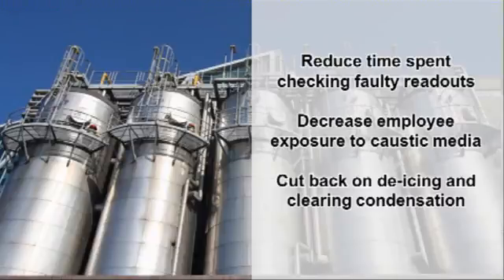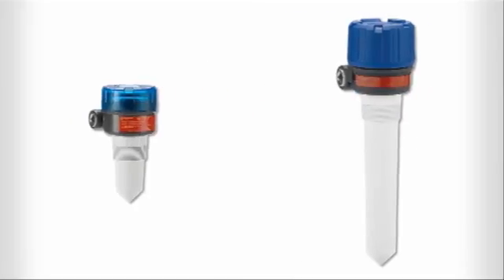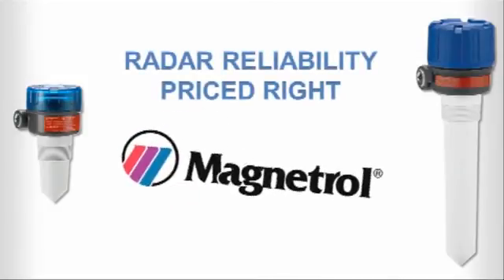The R82 can work to improve your performance and productivity at your facility, too. You can depend on the R82 Pulse Burst Radar Level Transmitter for radar reliability, priced right. From Magnetrol, the level and flow experts.